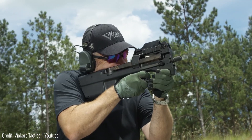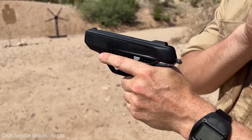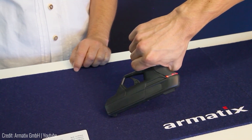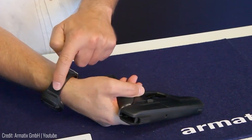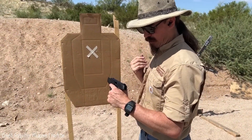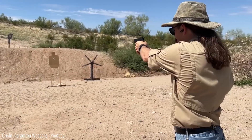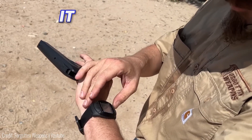Dubbed the smart gun, the Armatix iP1 is as futuristic as it gets. It uses radio frequency identification to allow access, meaning anyone who isn't authorized won't be able to fire it. Users have to wear a specialized wristwatch and be within 10 inches for it to function. Once it recognizes the allowed user, the light turns green and opens up the trigger. The ID system can work for targets as well — you can designate someone as the permitted target, and the gun loosens the trigger only when aimed at that person. If you aim it at someone else, it won't allow you to fire. Also, in case the gun's system gets hacked, the watch allows you to deactivate it completely.